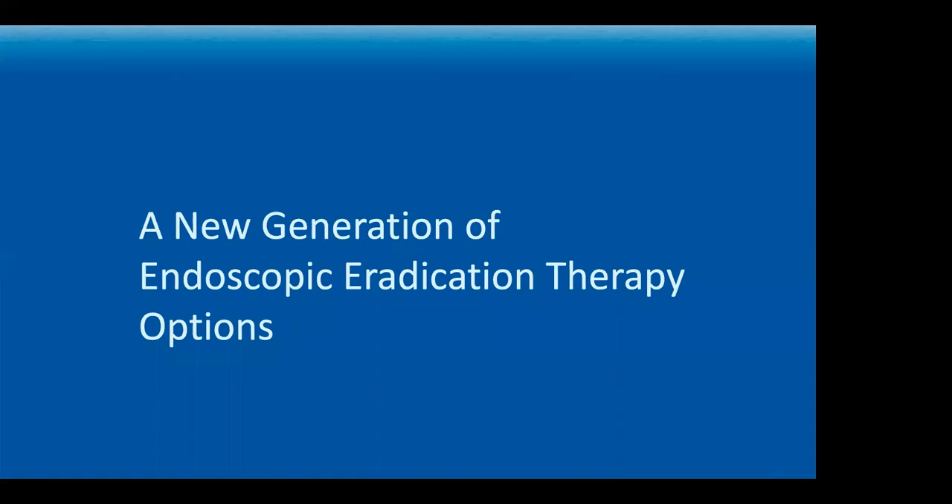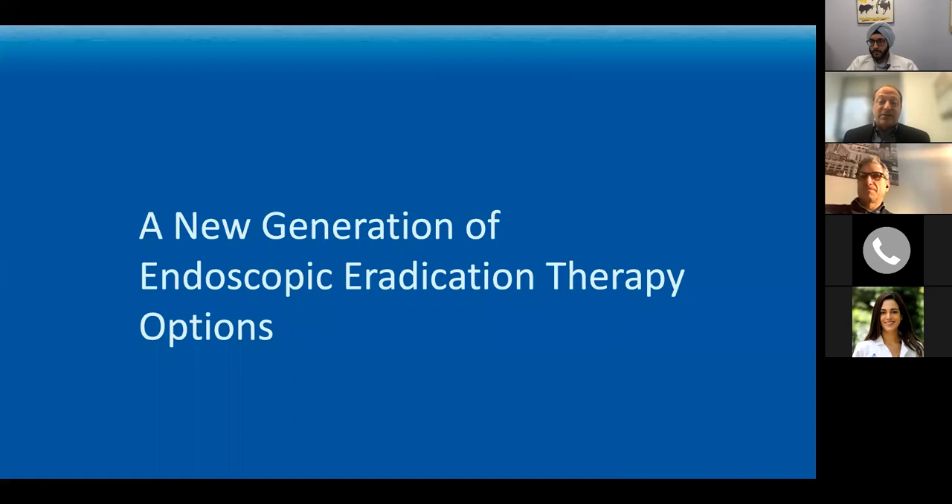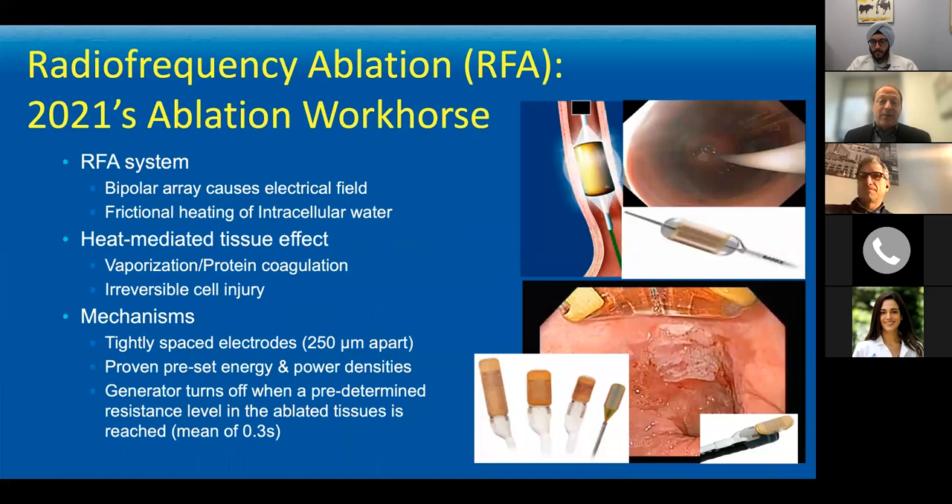PDT worked great, except it gave you six to eight weeks of severe photosensitivity, and the majority of patients needed to be admitted for pain control with IV medication — not a particularly patient-friendly approach. Now we have a much safer, efficacious, and well-tolerated set of technologies to evaluate and treat the disease. Our workhorse for the vast majority of Barrett's ablation endoscopically is radiofrequency ablation, or RFA.